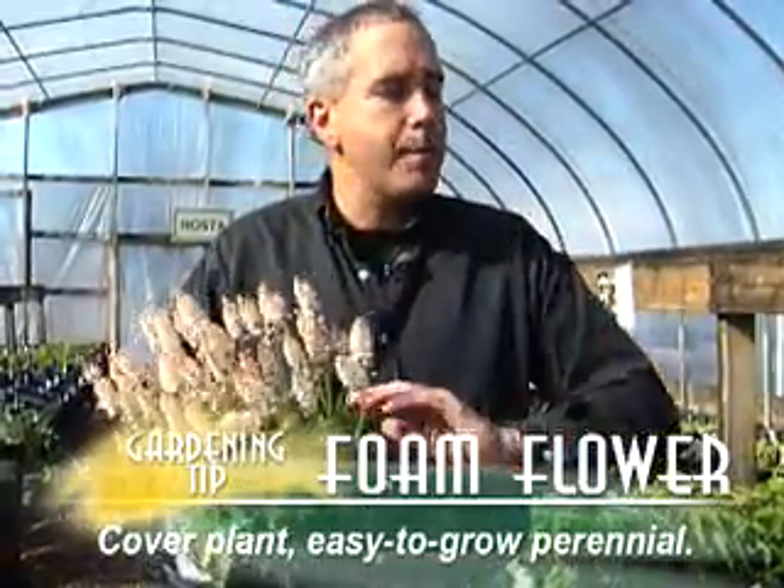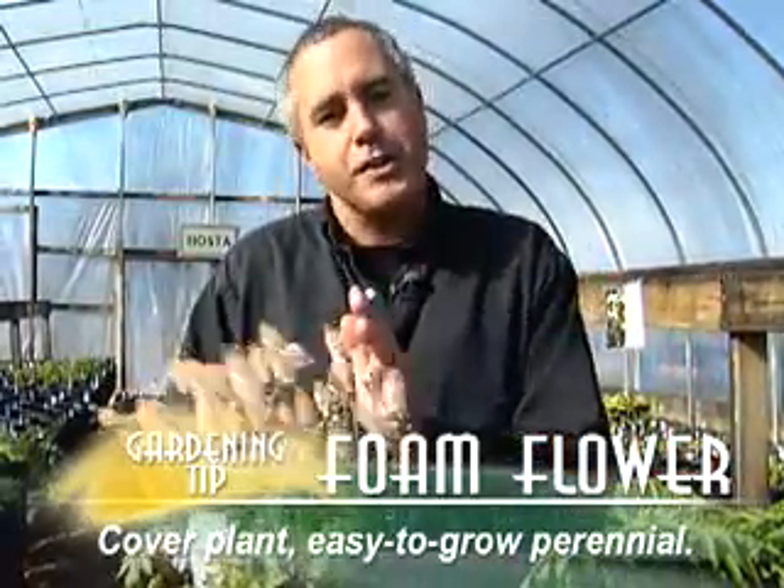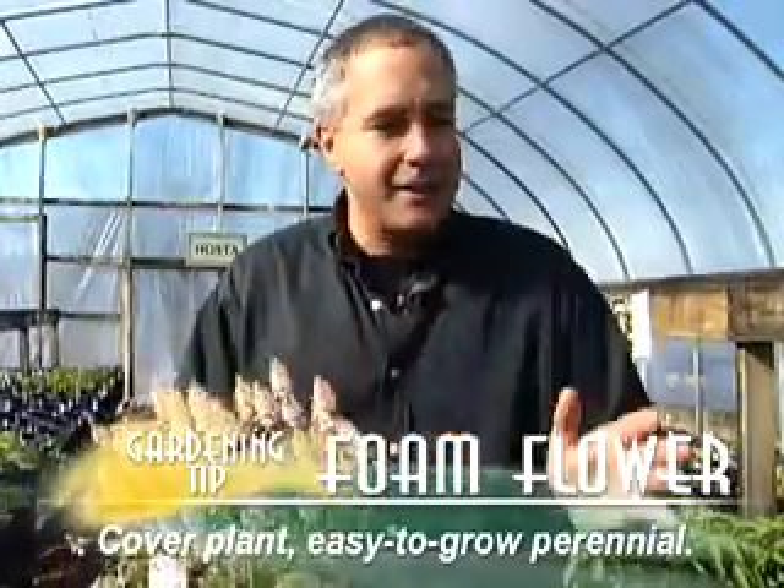It's a real easy to grow plant, comes back year after year. They'll live in one spot for 15 or 20 years. I almost consider some of them an heirloom plant for the garden. So once you plant it, it's there to stay.